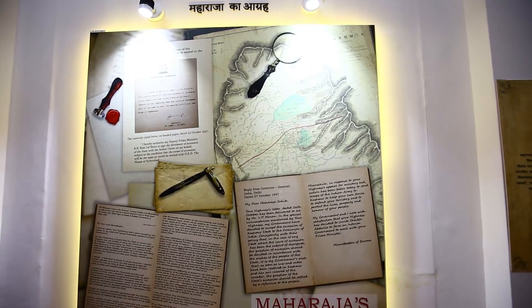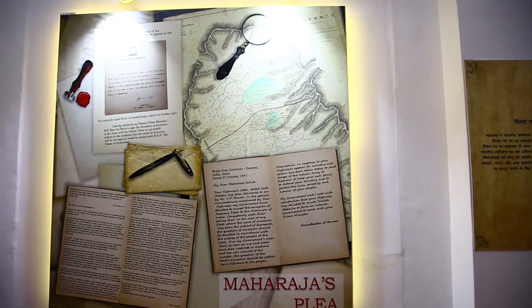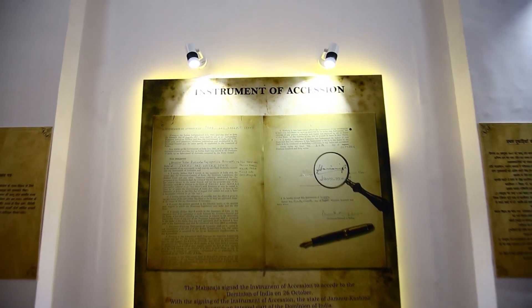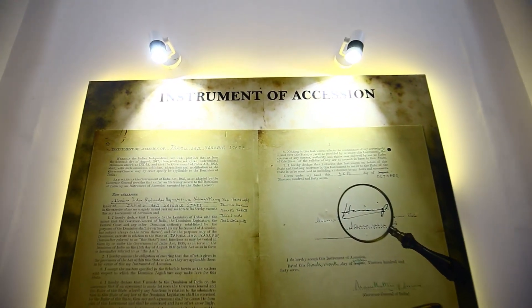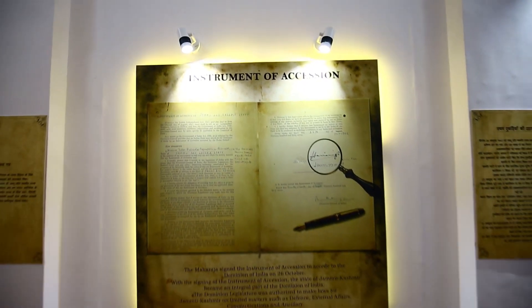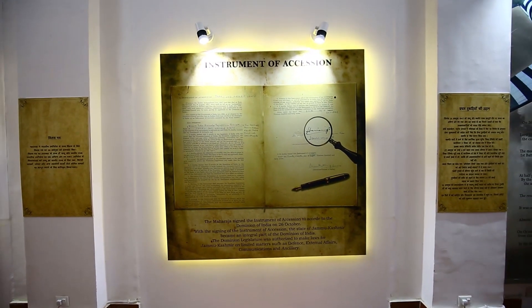Graphics showcasing actual letters and the original instrument of accession are creatively made using elements like parchment papers, seals, old envelopes, etc., further adding to the rustic feel of the exhibition.